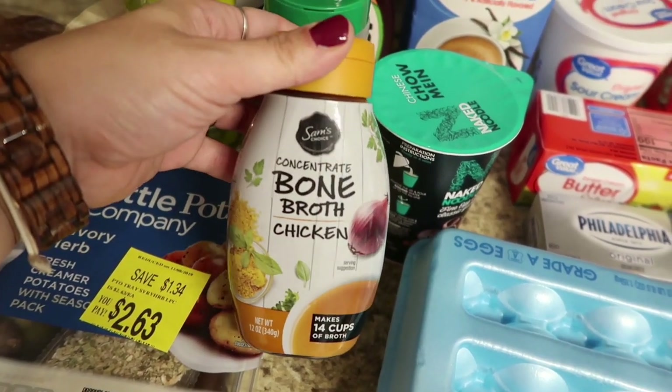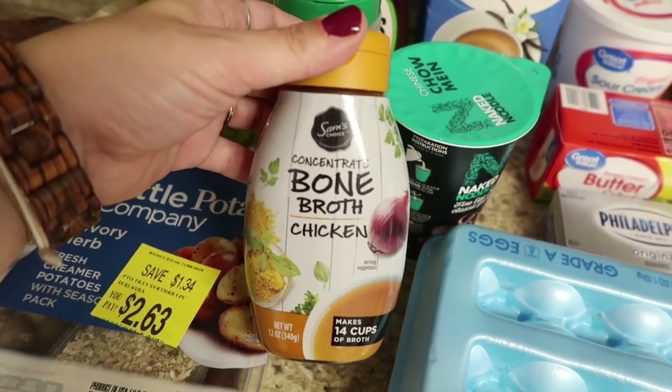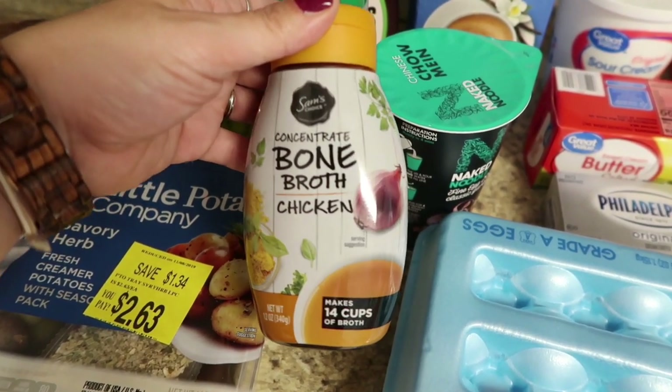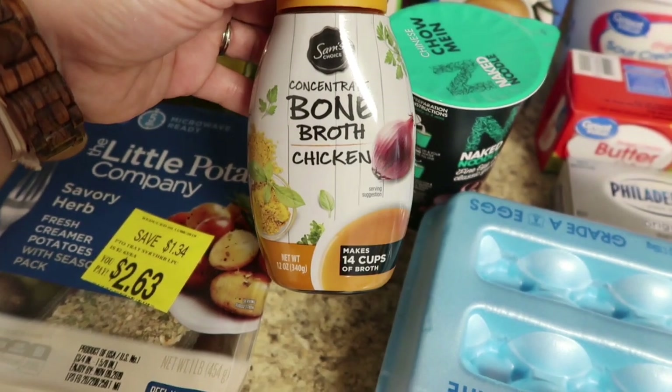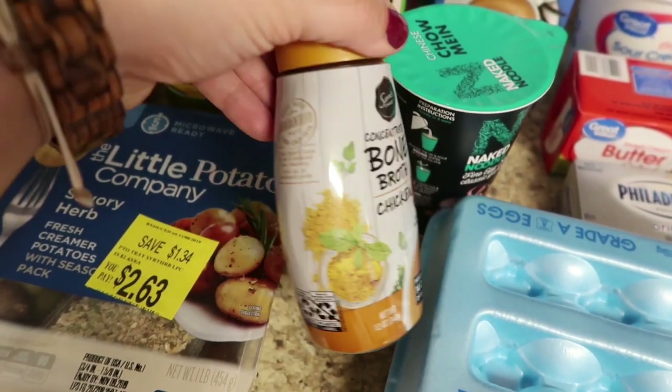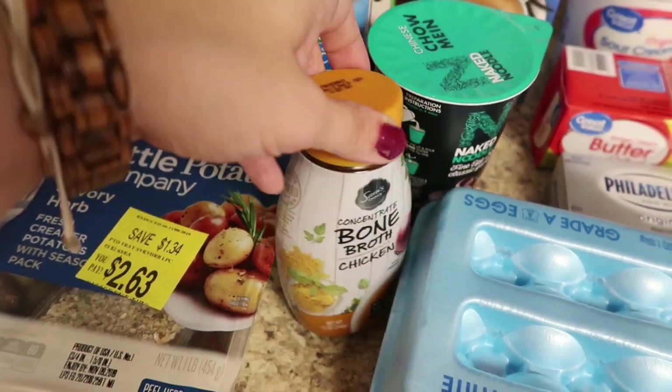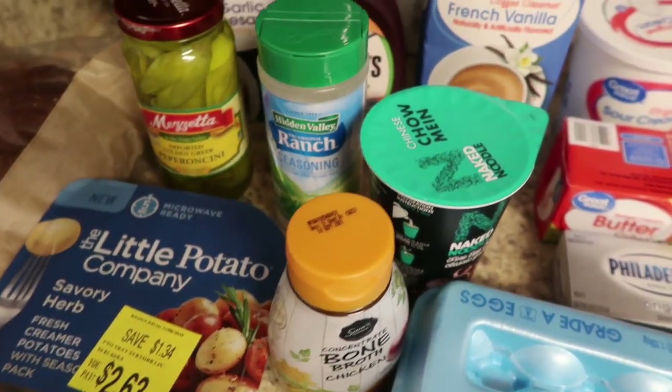Look at this — this was bone broth concentrate. I've been needing to stock up on broth; usually I have a whole pantry full and I don't have any. But this makes 14 cups of broth, and it's bone broth, and it was $5. I thought that was pretty good. I've never tried a concentrate before, so I'm curious.